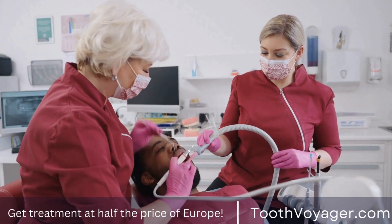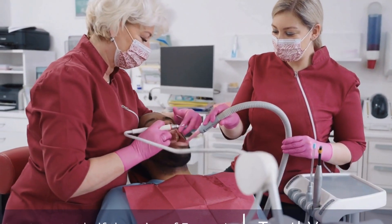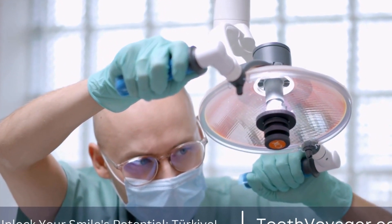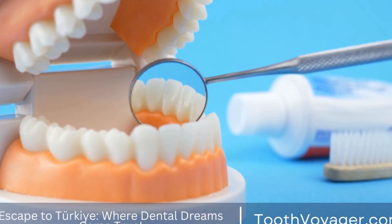Once you've decided to proceed with professional teeth whitening, the first step is to schedule an appointment with your dentist. During this appointment, your dentist will take impressions of your teeth to create custom-fitted whitening trays. These trays will be used to apply the whitening gel to your teeth effectively.